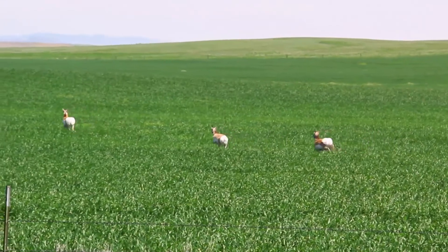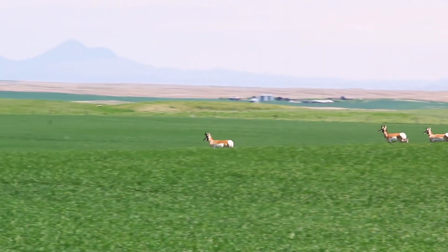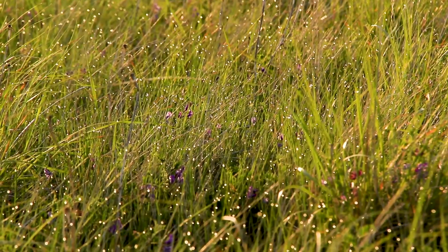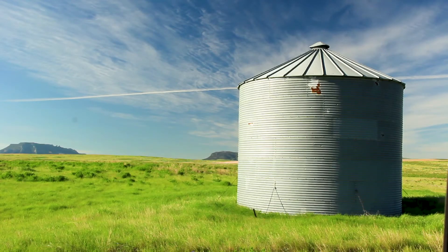For years and years, an outstanding yield in this area was 50 bushels per acre. Now they're approaching 100 quite frequently and the production in this area has really, really improved.